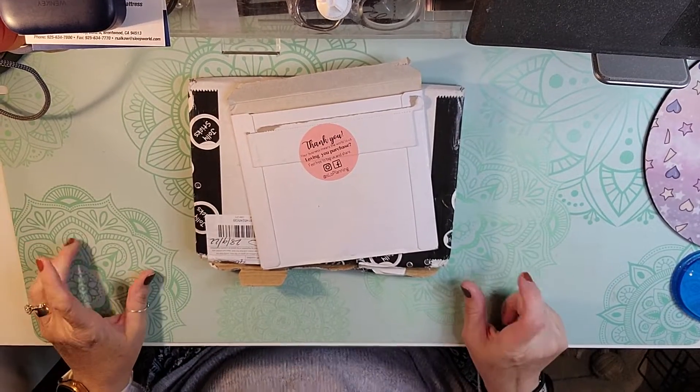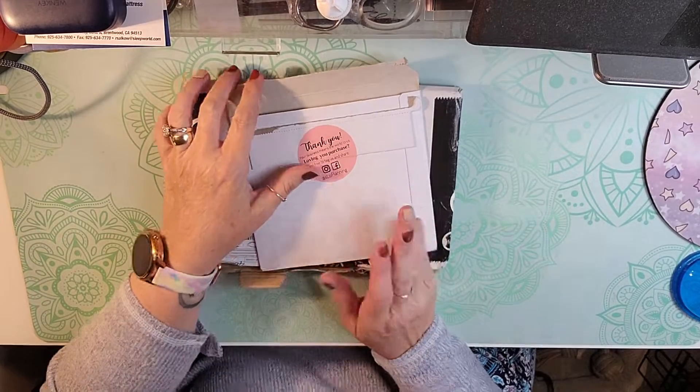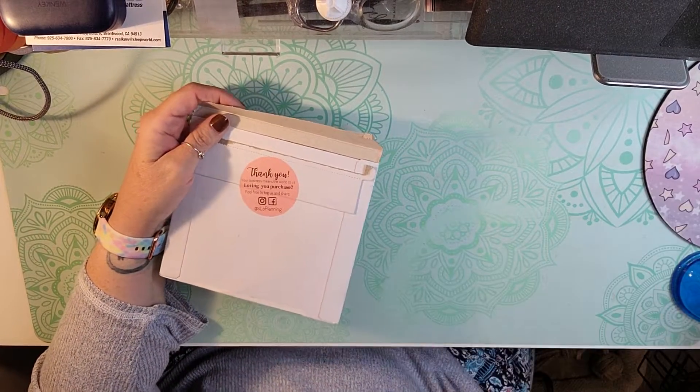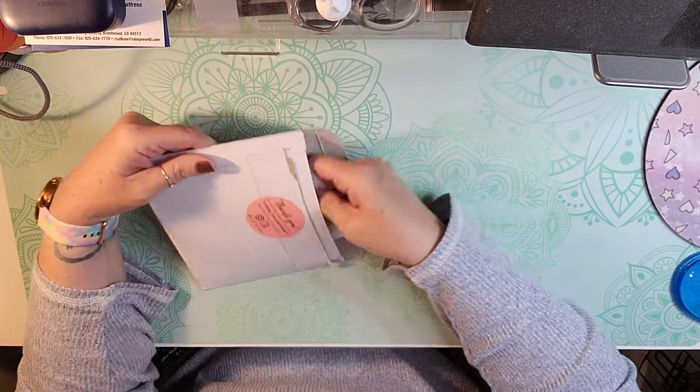Hello and welcome back to my channel. I am back today with a couple of my subscriptions that came in. The first one I will show you is my subscription from SLO Planning.